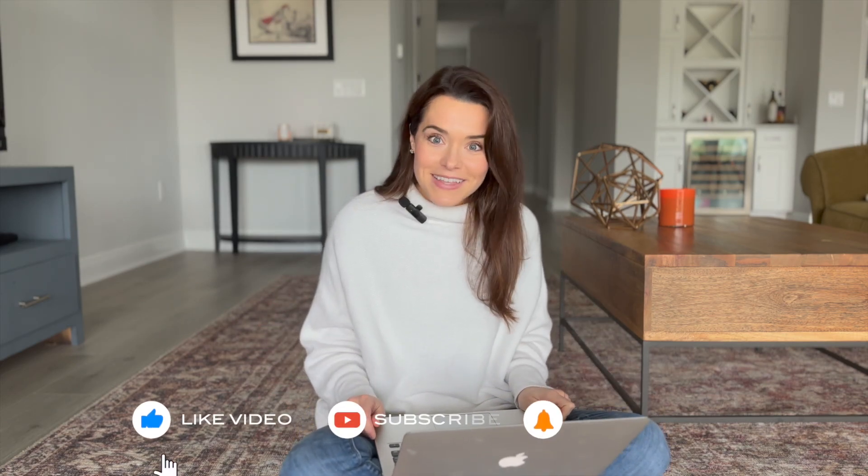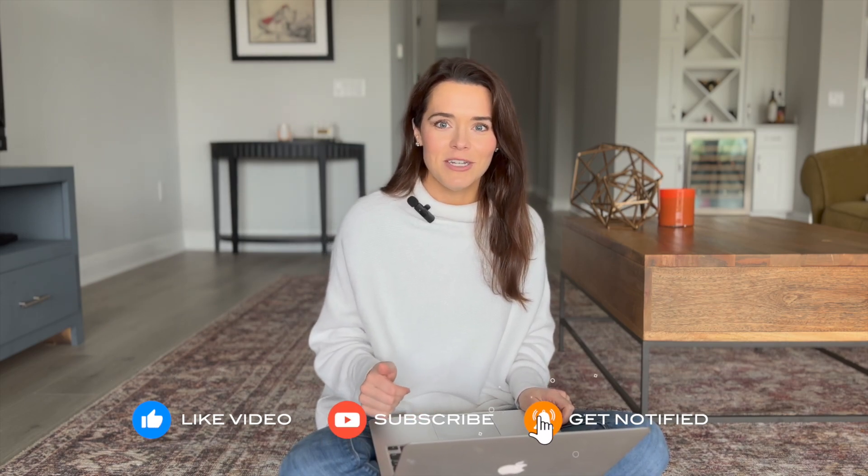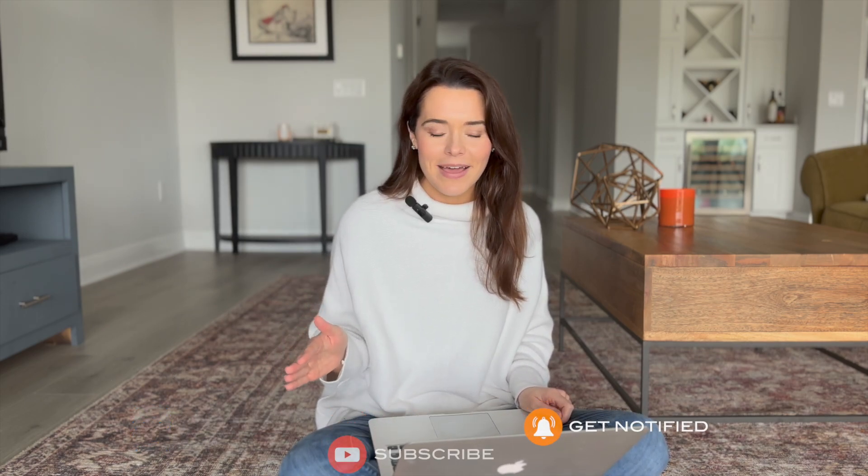I am more than happy to share all this information. I think that transparency is how we all learn. So if you're a new host and these kinds of videos help you gauge where you're at, or you're thinking about getting into Airbnb, I think transparency is wonderful — that's why I'm doing this. If you find this helpful, please give me a like and subscribe; it helps with the YouTube algorithm.